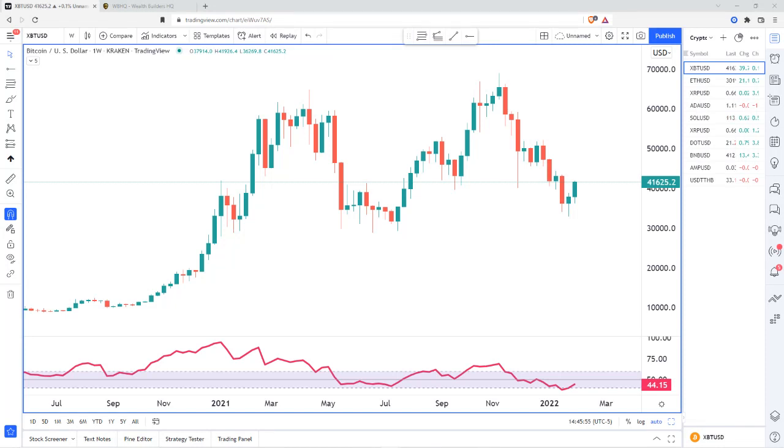Hello and welcome. My name is Brandon Wendell, Charter Market Technician, and I'm going to go over a few of the cryptocurrencies out there from a technical standpoint and get an idea of what's going on and what might be happening for this week, February 6th, 2022.